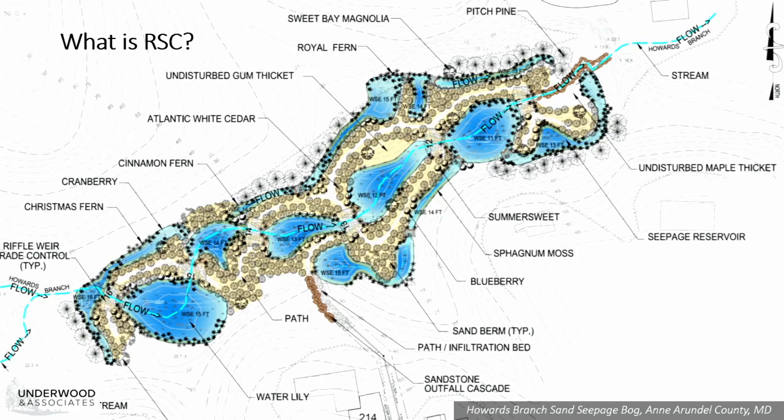This is a concept plan from a project called Howard's Branch in Anne Arundel County. RSC design was used to restore a sand-seepage wetland with the goal of regenerating habitat to support Atlantic white cedar, which is a globally threatened species. You can see how there's a series of pools intermediated by riffles and weirs or grade control structures, and there are side moats, all of which support the infiltration of surface water and rehydrating the floodplain, reestablishing base flow and groundwater.